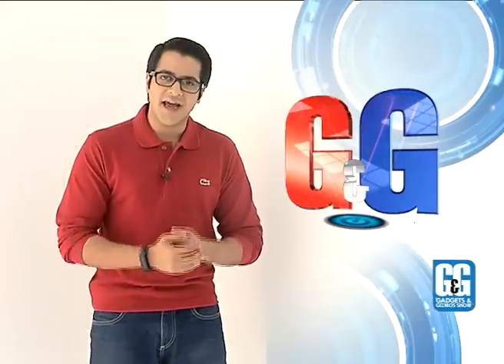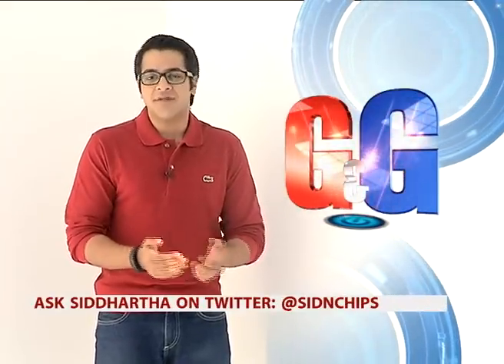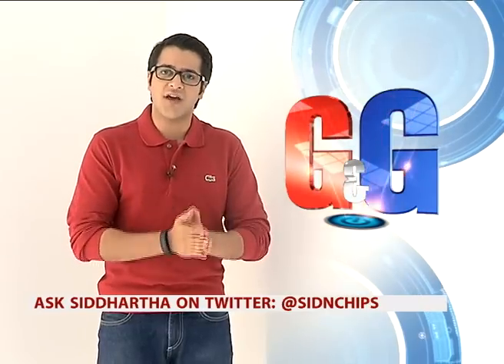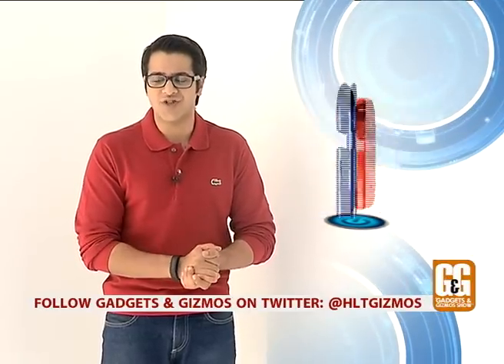When Microsoft bought Nokia, everyone thought their favorite nostalgic smartphone company would be safe. But sadly, Microsoft started dismantling the company, and put the final nail in the coffin when they announced that new Nokia phones would no longer carry the Nokia branding.